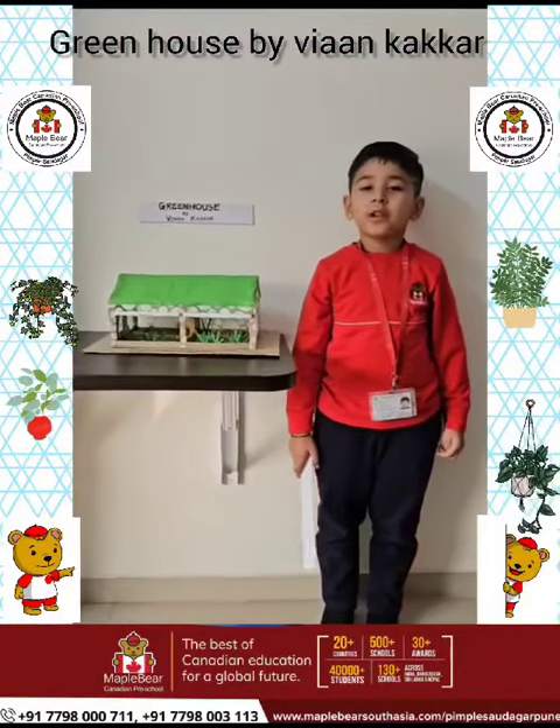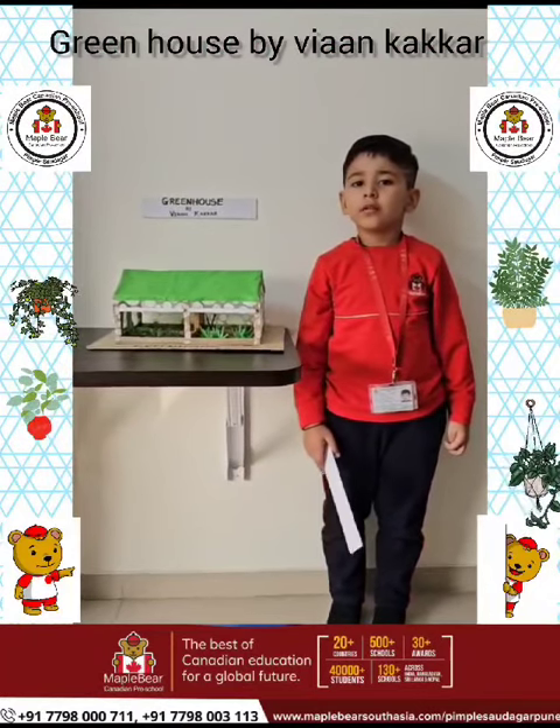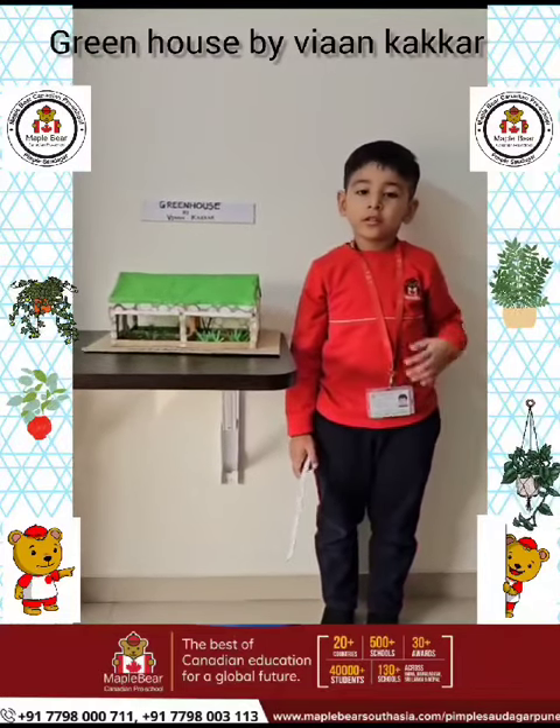Good morning everyone. My name is Jan Kukul from Sydney KGB. Today I'm learning about Greenhouse.